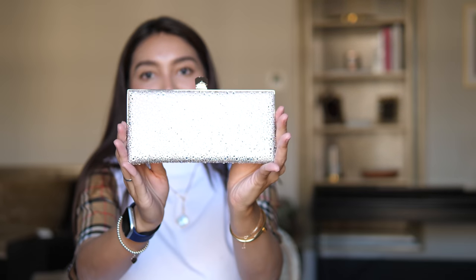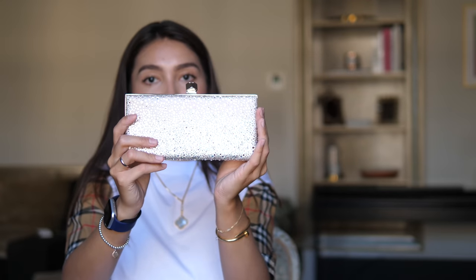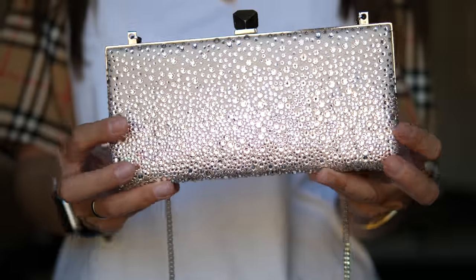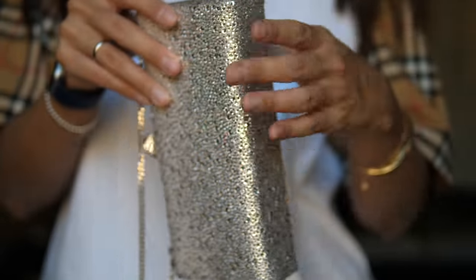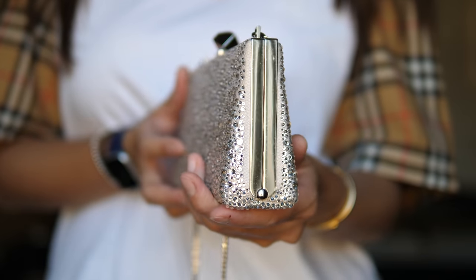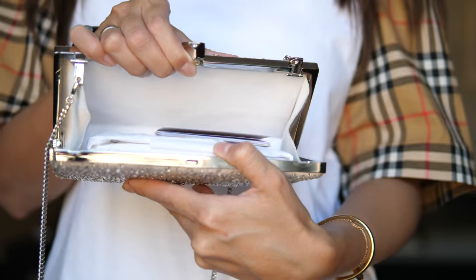I'm not even sure if the camera will be able to catch it, but it is just so stunning. This clutch is covered with different sized Swarovski crystals and it is so beautiful — I still cannot believe it's mine. It is simply the most special piece in my collection. When you open it, the first thing I checked was whether my phone fits inside, and yes it does, with extra space for cards, cash, and a lipstick.